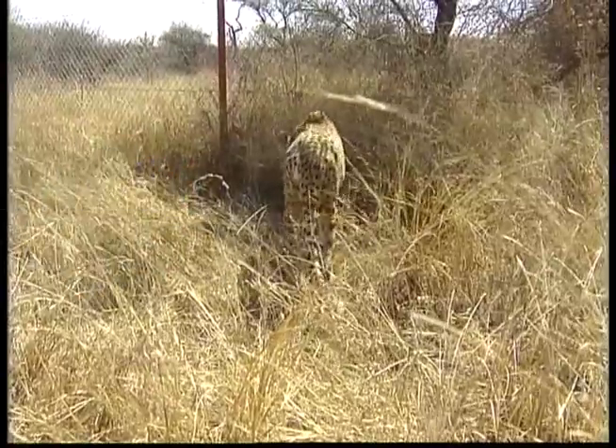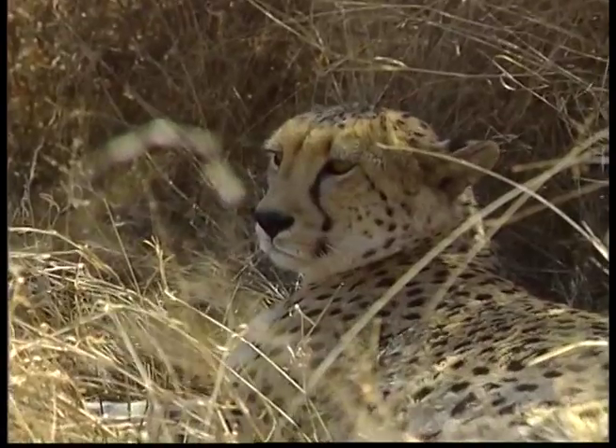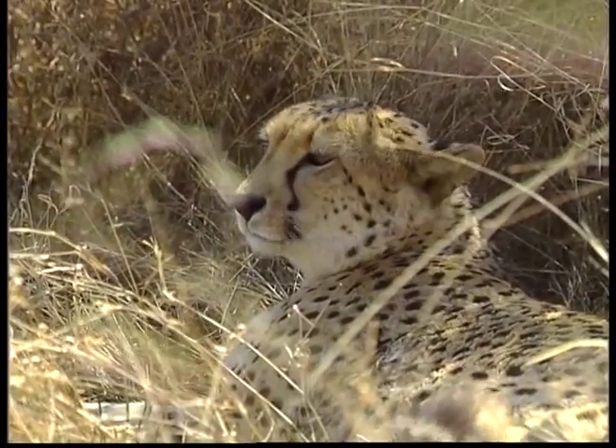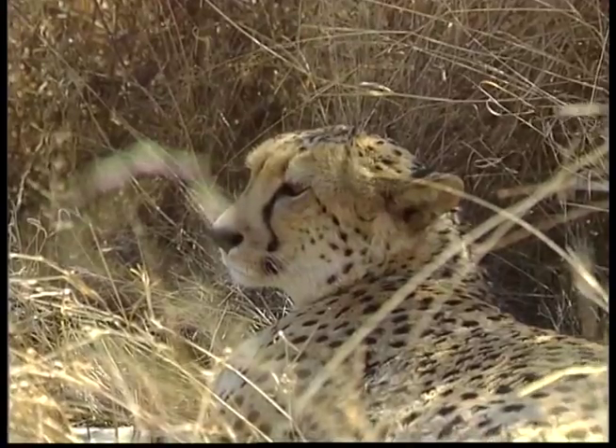The male cheetah weighs around 65kg, and their tails have black rings around them and can measure up to 85cm — that's almost as long as three rulers.